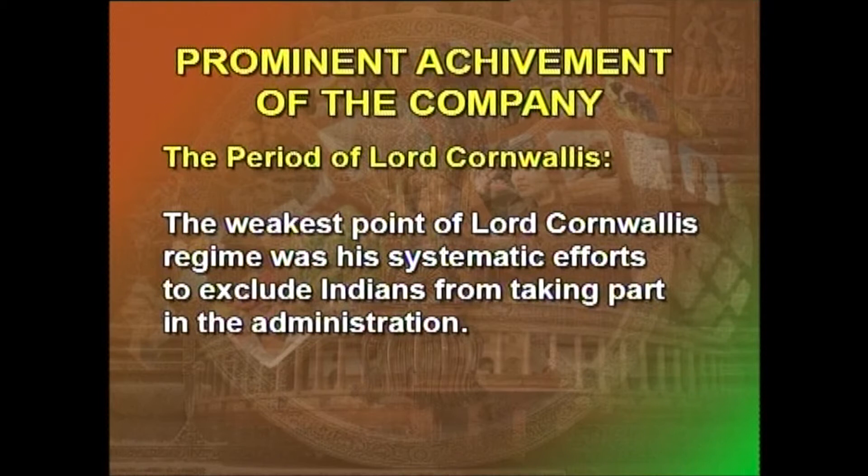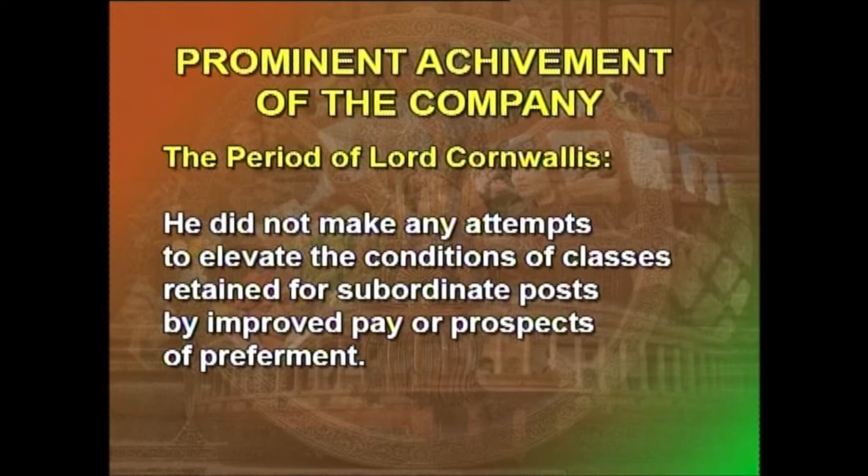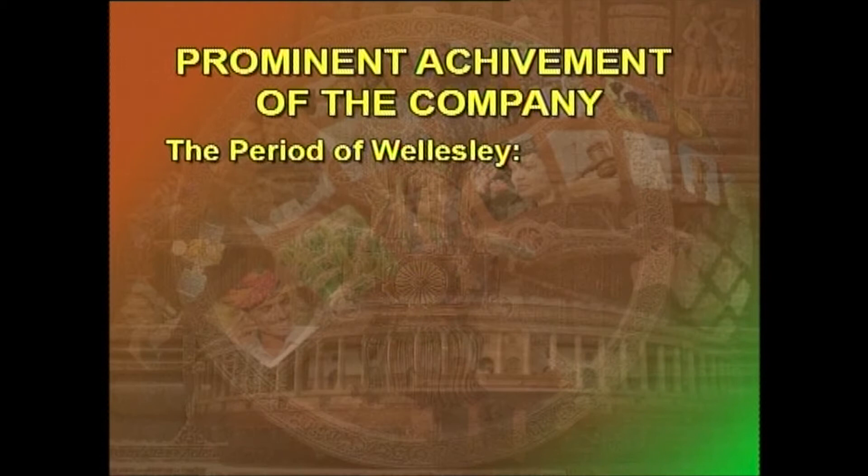However, the weakest point of Lord Cornwallis's regime was his systematic efforts to exclude Indians from taking part in the administration. He did not make any attempts to elevate the conditions of classes retained for subordinate posts by improved pay or prospects of preferment.